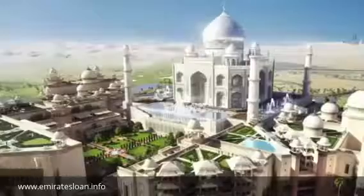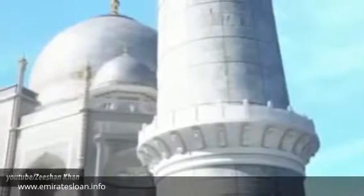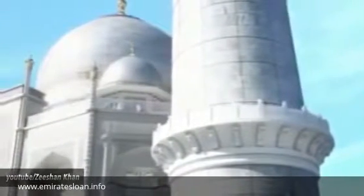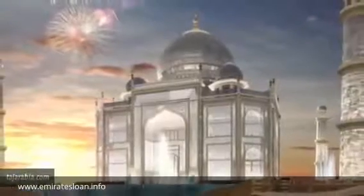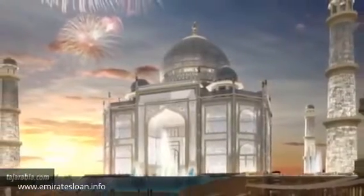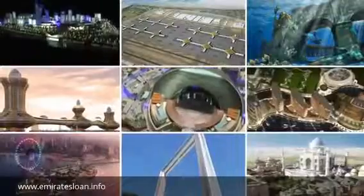Number 1: Taj Arabia. The outside will look like a super-sized Taj Mahal, but the project will serve as a multi-use hospitality space including apartments and a hotel. It will form part of the massive Falcon City of Wonders development, featuring copies of various notable world monuments such as the Eiffel Tower and Egypt's Great Pyramids.